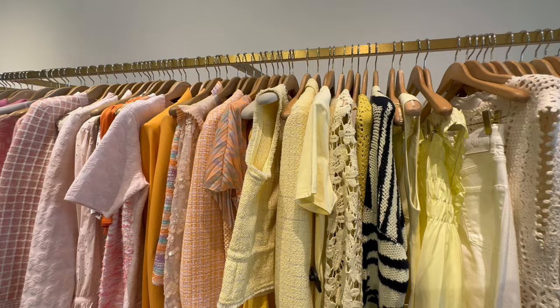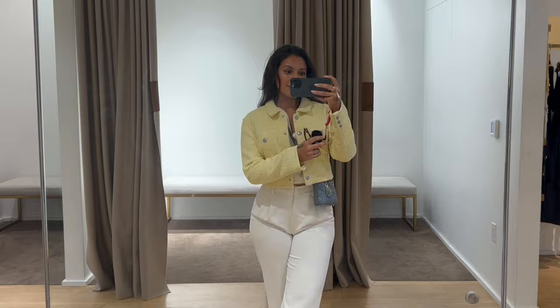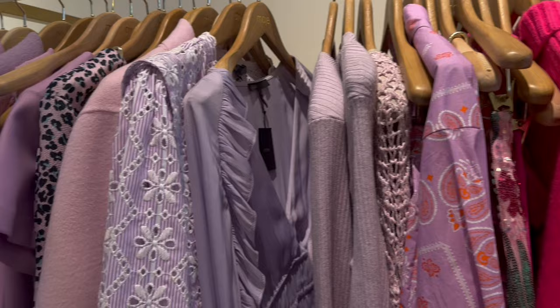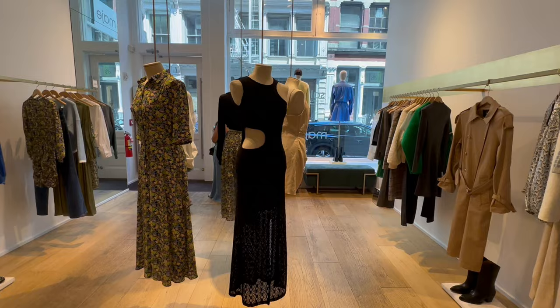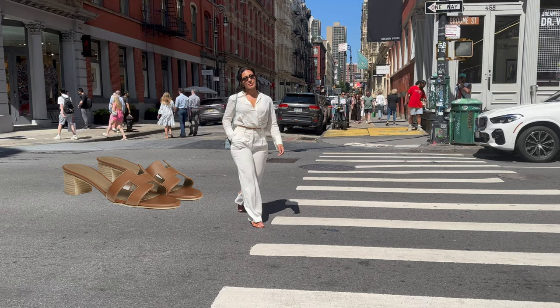Maje has some really great staples. I've recently been obsessed with this pale yellow, and while it's not a neutral, I feel it's very wearable. I do love a tweed jacket for fall. I'm short so I like crop ones like this, but then again it's Maje, so nothing you put on will make you look bad. I am wearing Chanel sunnies, Aritzia pants, Hermès sandals, and a Lady Dior bag.